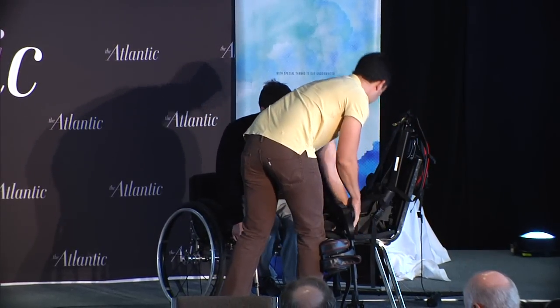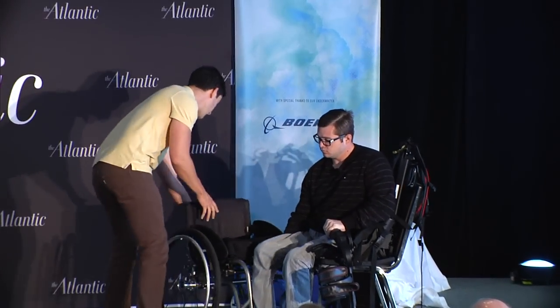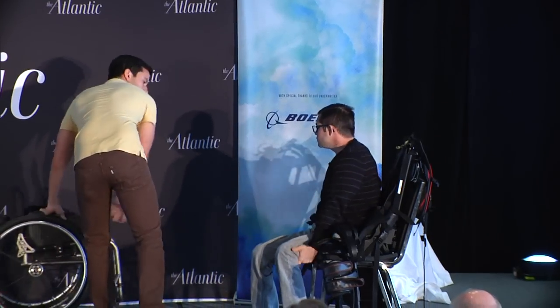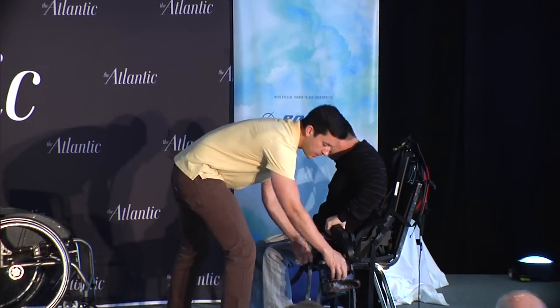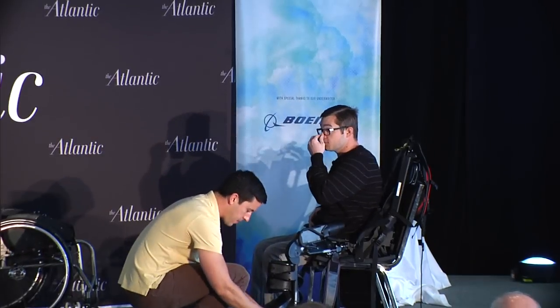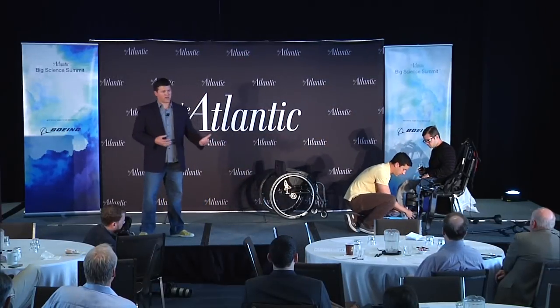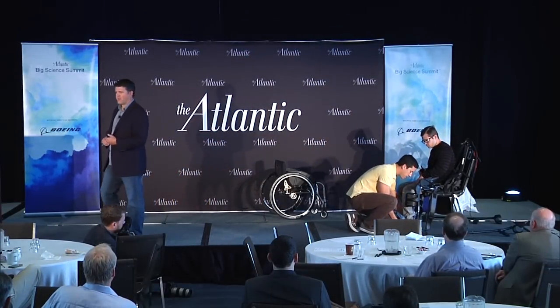It's to be used in a rehabilitation setting, so it's adjustable. It fits users from five foot two to six foot two, up to 220 pounds. The idea is someone comes into their rehab hospital, puts this exoskeleton on, walks for an hour a day to get some therapy and get upright and walking, and then they can trade out and get other patients in there during the day.